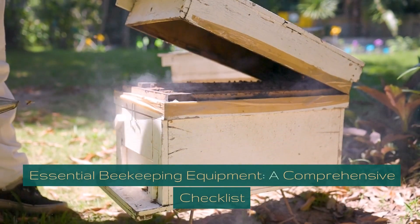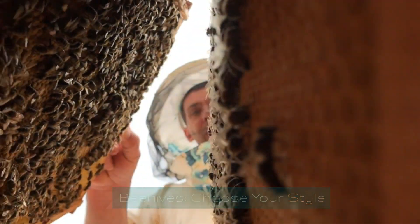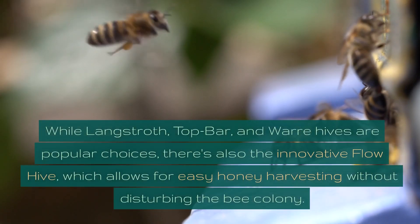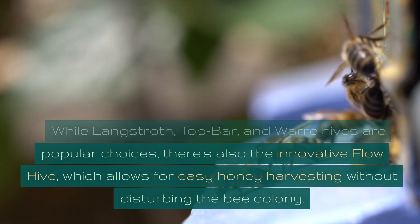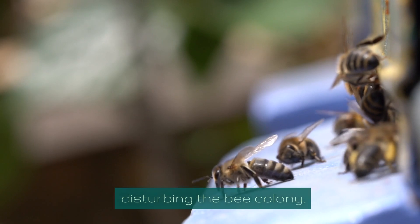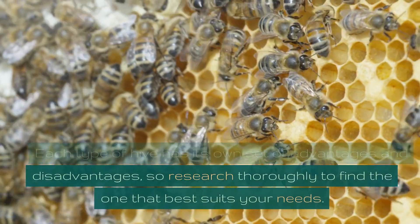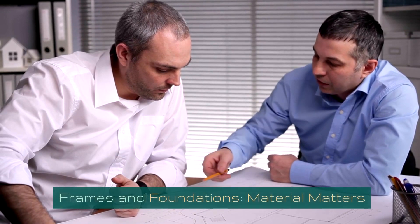Essential beekeeping equipment — a comprehensive checklist. Beehives: choose your style. Selecting the right beehive is a critical first step. While Langstroth, Top Bar, and Warre hives are popular choices, there's also the innovative flow hive, which allows for easy honey harvesting without disturbing the bee colony. Each type of hive has its own set of advantages and disadvantages, so research thoroughly to find the one that best suits your needs.